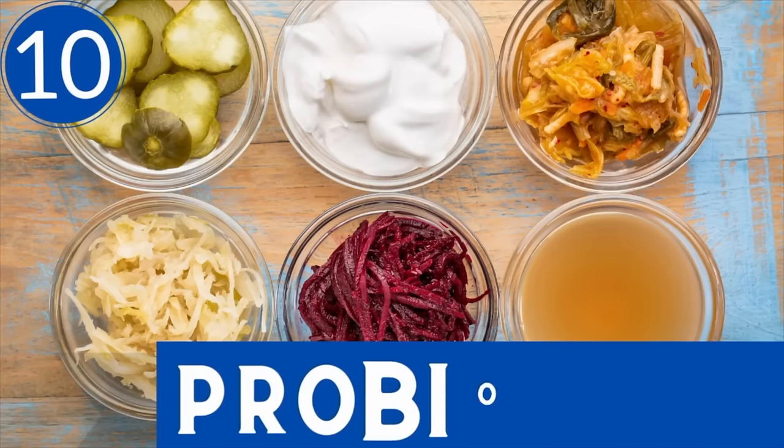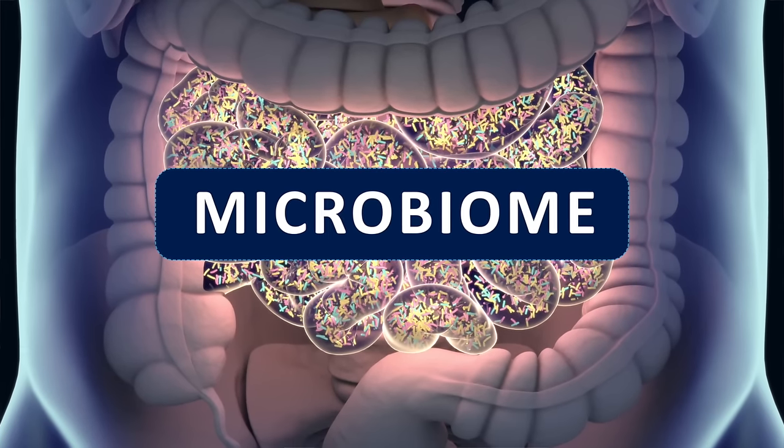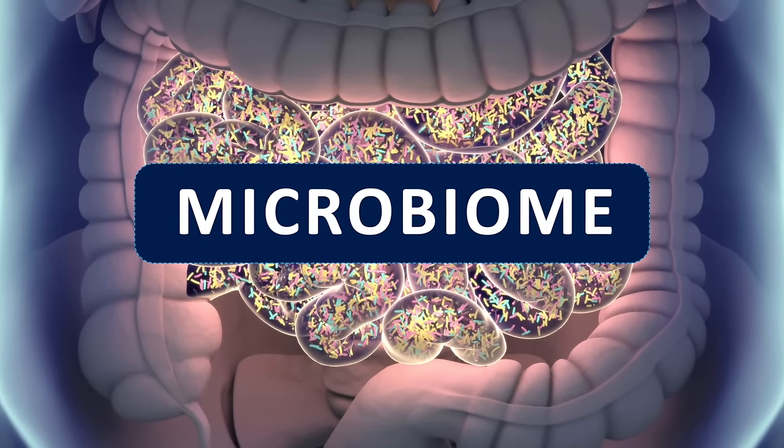Last and final, number ten goes back to number seven where I was talking about dandelion tea. I love to recommend an assortment of fermented foods — things like kimchi, kefir, sauerkraut, beet kvass, and even kombucha. Fermented foods enhance your gut process. The greater your microbiome — the flora, the healthy bacteria levels — the more balanced not only your gut will be and your immune system, but also promotive of lymphatic drainage.